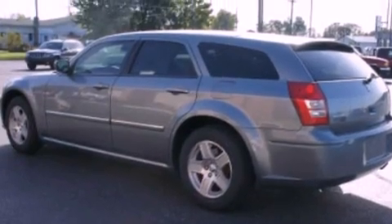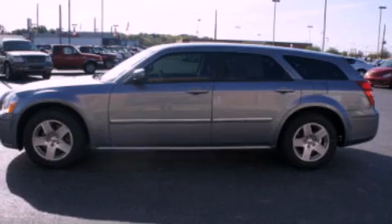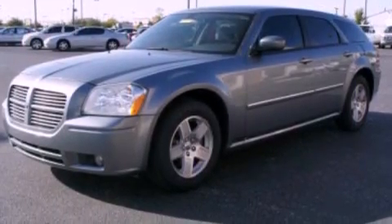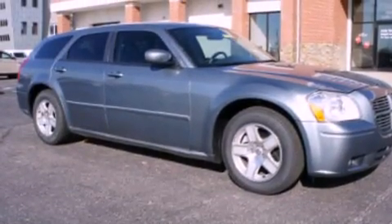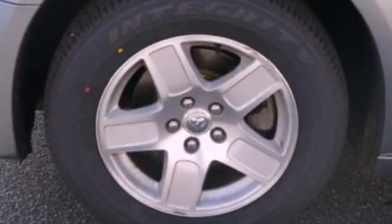Its top features include air conditioning, cruise control, full power accessories, a CD player, a double wishbone independent front suspension, a four-wheel independent suspension, an engine immobilizer theft deterrent system, a passenger side air bag, a rear window defroster, and alloy wheels.